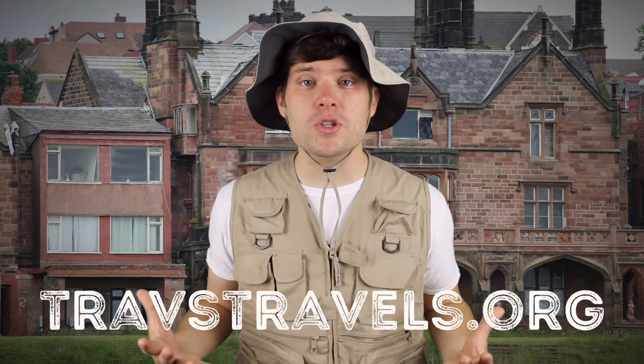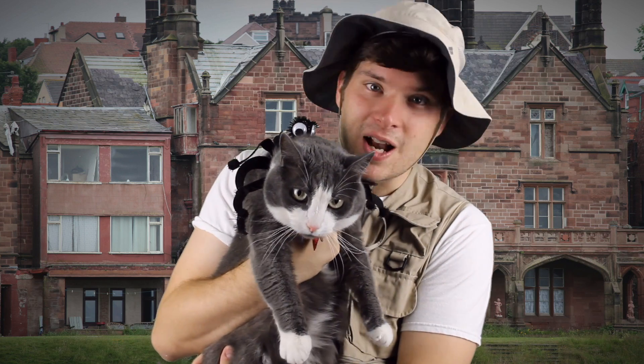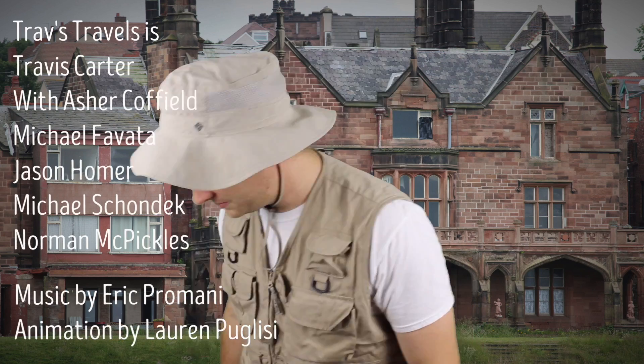Thanks for checking us out this week, travelers. If you want to learn even more about the different species of tarantula, visit trabstravels.org or our Facebook and Twitter page. Keep on traveling, and Happy Halloween! Spooky! Love it.